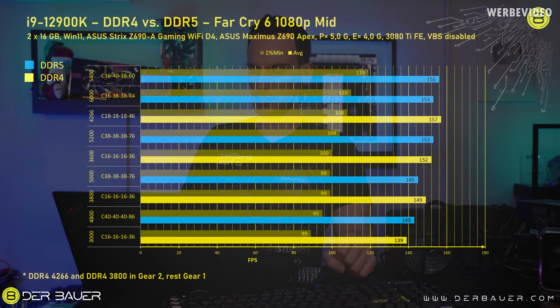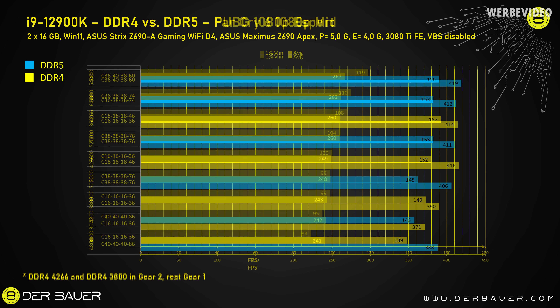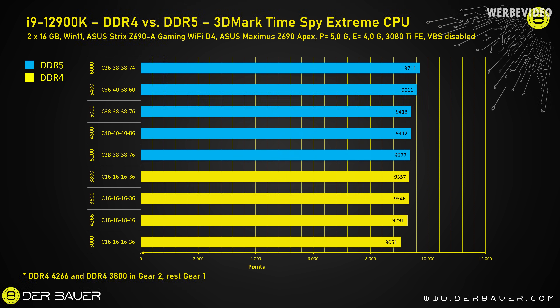Moving to gaming benchmarks starting with Far Cry 6 at 1080p mid settings — it's not the fastest kit so far, still behind the manually optimized 5400 C36, but faster than any of the DDR4 kits. Very similar results for PUBG at 1080p esports settings, just behind the manually optimized 5400 kit. In Remnant from the Ashes at 1080p mid settings, the kit lands somewhere in the center: 126 fps on 1% low and 242 average fps. The 3DMark Time Spy Extreme CPU test seems quite strong for DDR5 — the 1600 C36 kit beats the 5400 manually optimized kit by 100 points, which is quite significant.